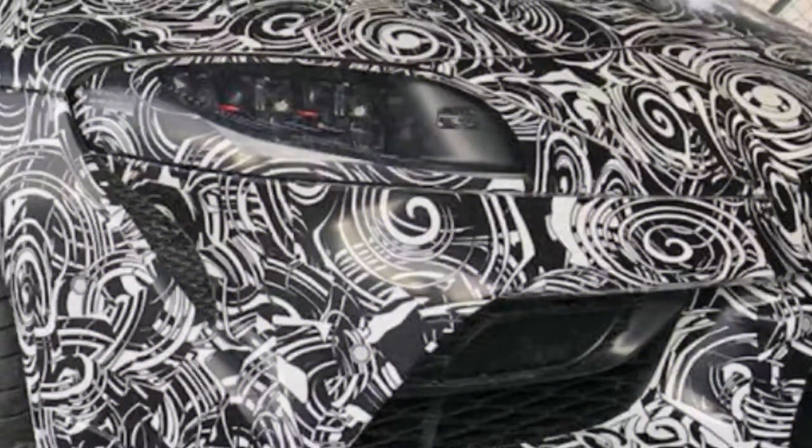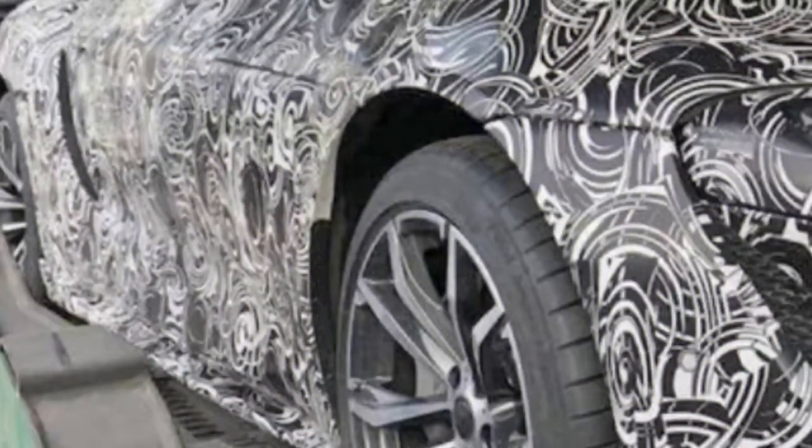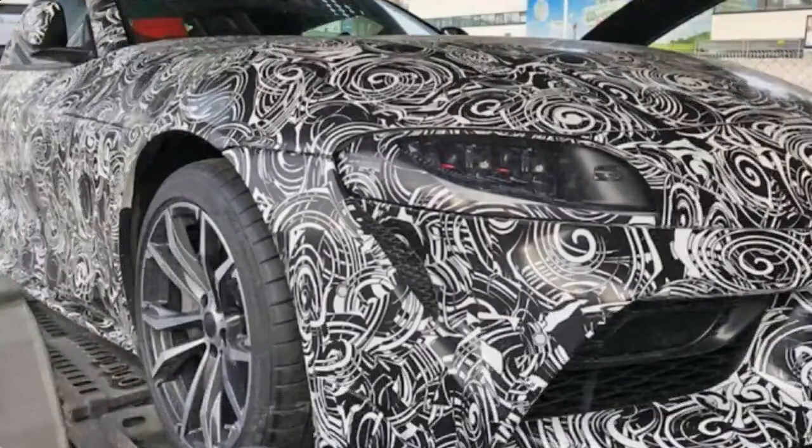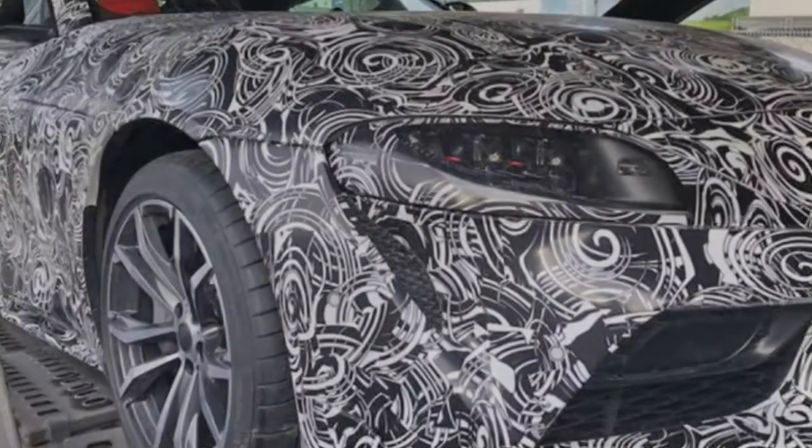We'll at long last observe the completely uncovered Toyota Supra at the Geneva Motor Show this year. In light of this late-breaking spy shot, that Japanese auto magazine truly had the photographs of the production car. So make certain to look at those photographs if you haven't, and make certain to return for the official pictures in a few weeks.